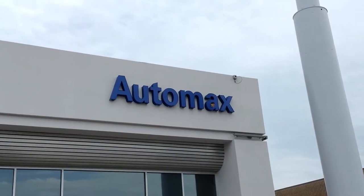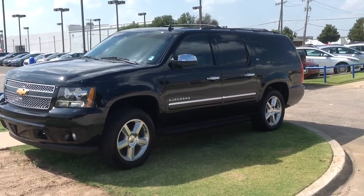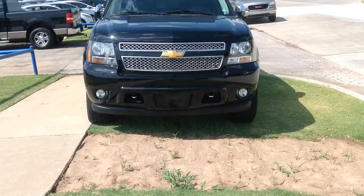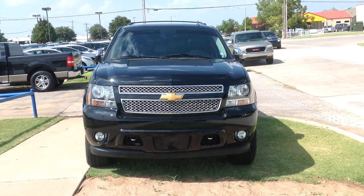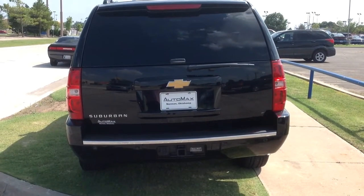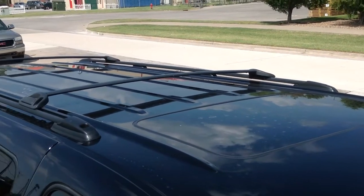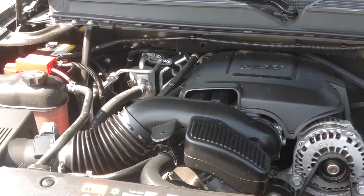Here's another used car special from Automax Hyundai of Norman. It's a 2013 Chevy Suburban 1500 LTZ. This four-wheel drive, four-door SUV is a Carfax One Owner with a 5.3-liter V8 engine connected to a six-speed automatic transmission, with only 23,000 miles.